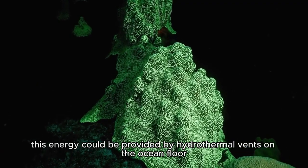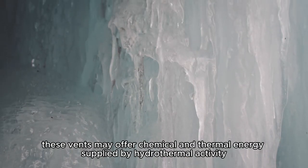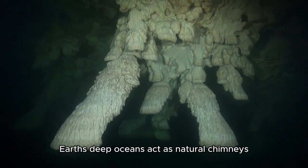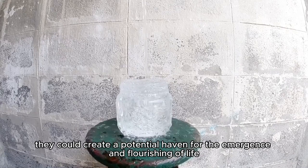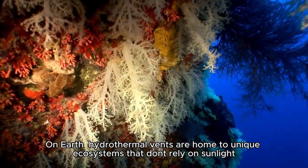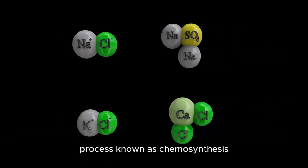In particular, this energy could be provided by hydrothermal vents on the ocean floor. Hidden beneath thick ice in eternal darkness, these vents may offer chemical and thermal energy supplied by hydrothermal activity. Just as hydrothermal vents discovered in Earth's deep oceans act as natural chimneys, releasing mineral-rich heated water from the rocky depths, they could create a potential haven for the emergence and flourishing of life. On Earth, hydrothermal vents are home to unique ecosystems that don't rely on sunlight — instead of depending on photosynthesis, the life forms around them derive energy from a chemical reaction between water and minerals, a process known as chemosynthesis.